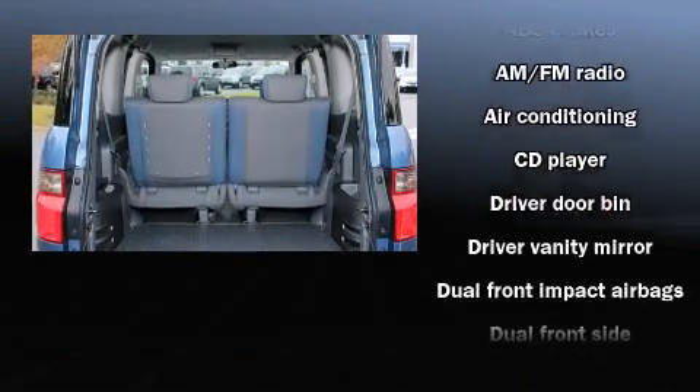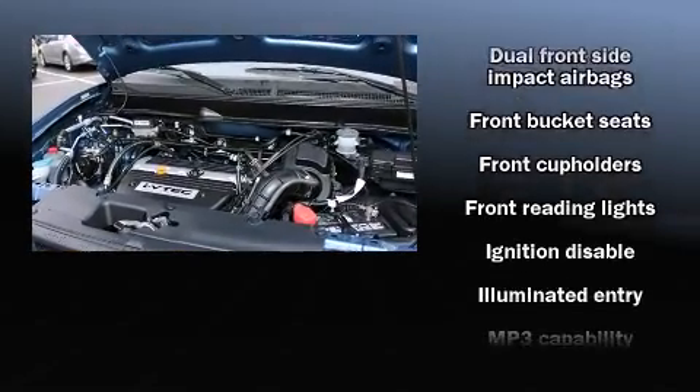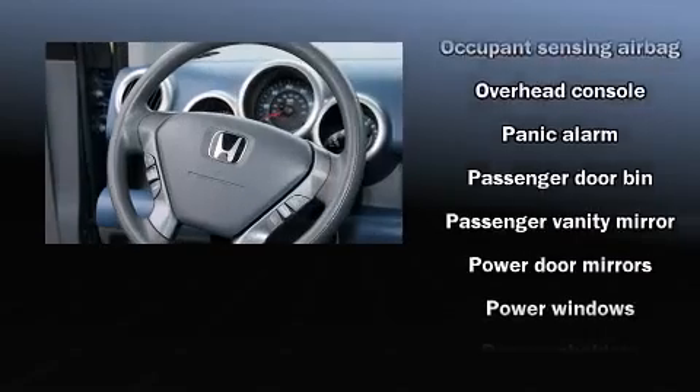Honda ensures the safety and security of its passengers, with equipment such as dual front-impact airbags with occupant-sensing airbag, front-side impact airbags, a panic alarm, and four-wheel disc brakes with ABS.